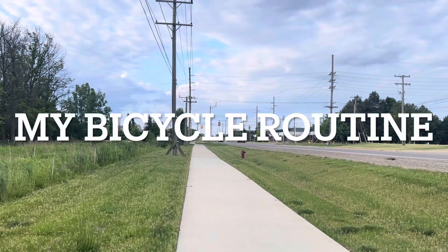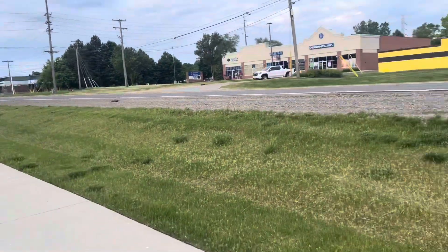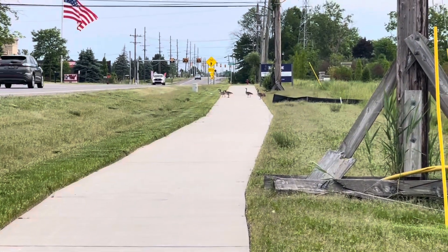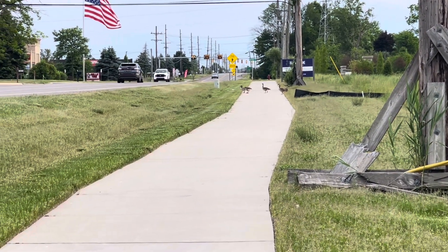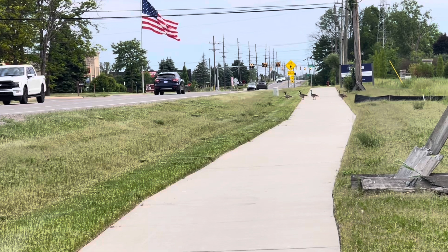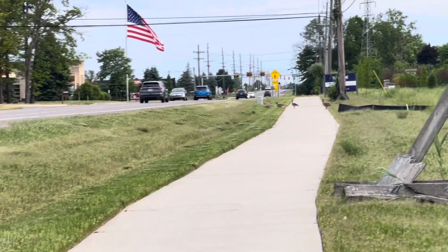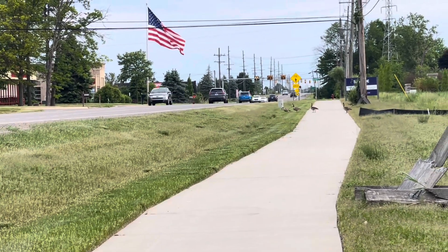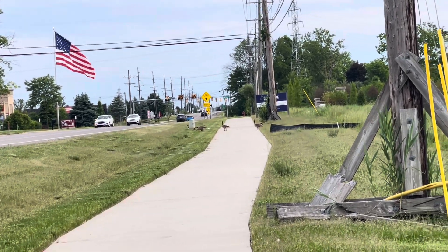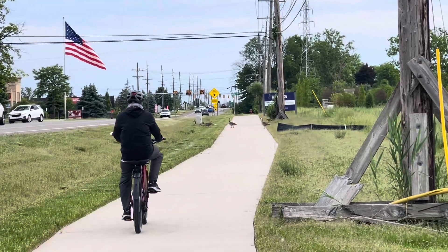This is my bicycle. It goes here, and then over there you have a choice. To the left is to Wixom — it goes up to the Wixom area. I think the distance is about 9 miles from here. To the right I think is 11 miles, up to Telegraph.